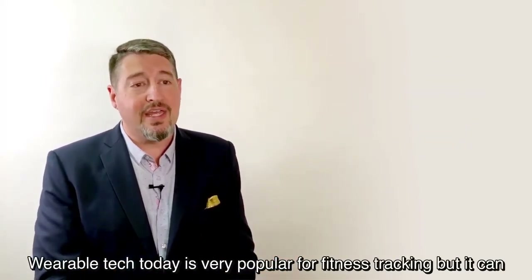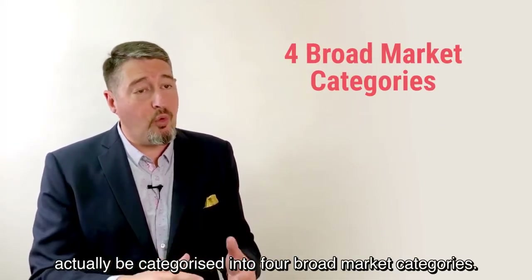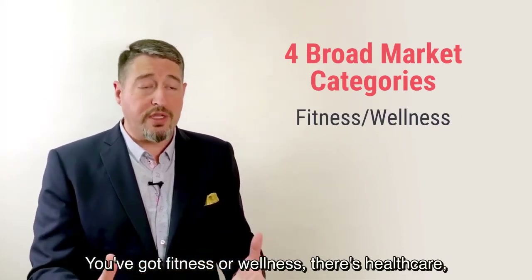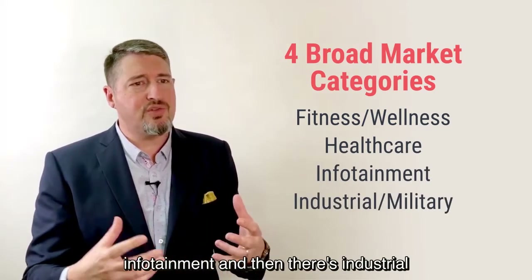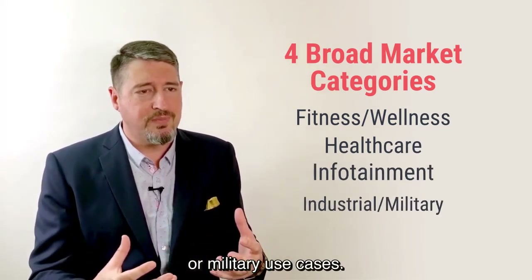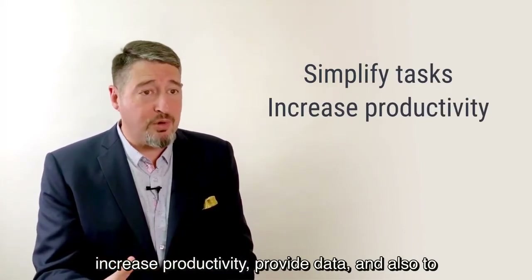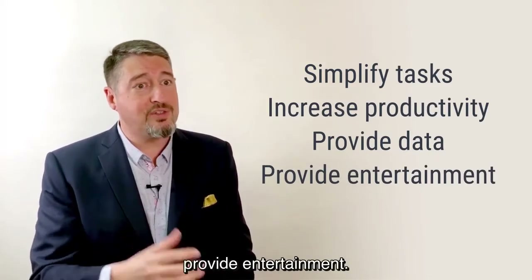Wearable tech today is very popular for fitness tracking, but it can actually be categorized into four broad market categories: fitness or wellness, healthcare, infotainment, and industrial or military use cases. The goal of wearable technology is to simplify tasks, increase productivity, provide data, and also to provide entertainment.